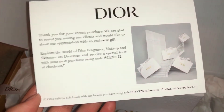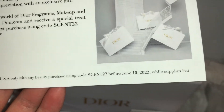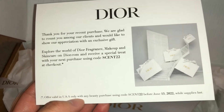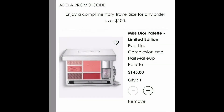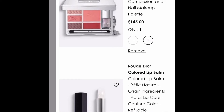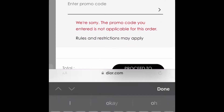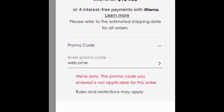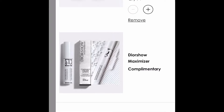Here's the promo code SENT22, and it is good until June 15th while supplies last. It looks like it's only in the U.S. with any beauty purchase. Here I'm about to show you a few promo codes I've collected over time. I added two things in the cart, that's over $150. The first one I used is WELCOME, which is the one I showed you in my unboxing, and that will get you the Dior Show Maximizer, which is a serum.